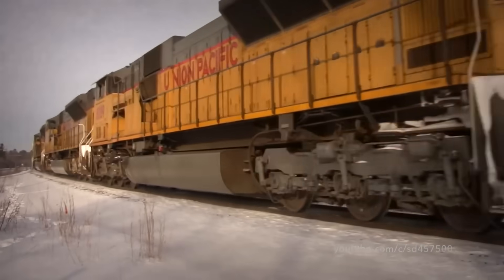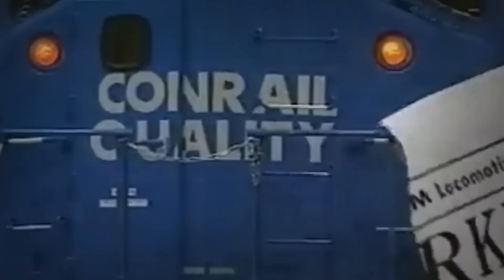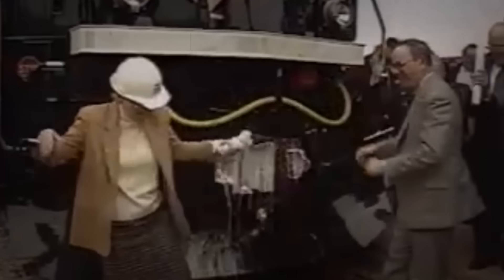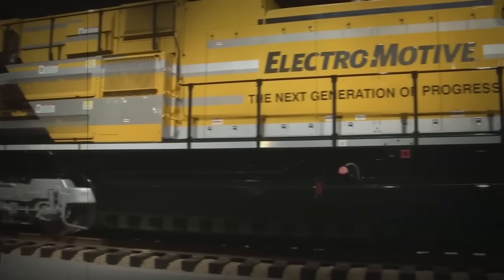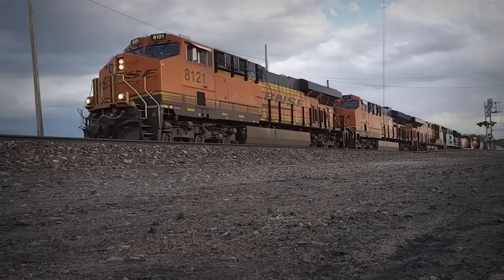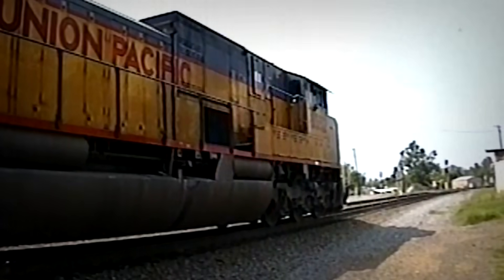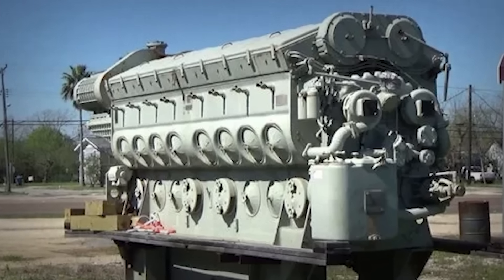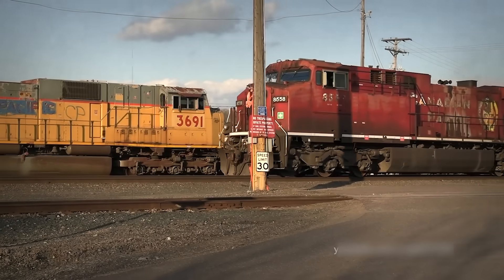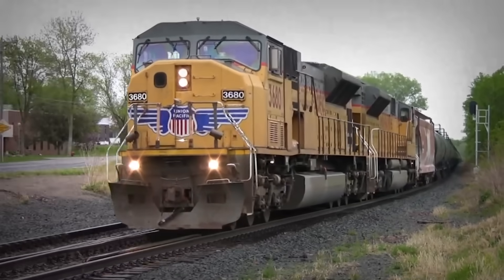The 265H made its public debut in the EMD SD-90MACH locomotive, unveiled between 1995 and 1996. Union Pacific and Canadian Pacific both placed orders, excited by the promise of unprecedented power. EMD even built convertible SD9043MAC locomotives — units fitted with the proven 4,300-horsepower 710 engine, but designed to accept the 265H later, once any initial bugs were worked out. It was a clever hedge, and it would prove prophetic.